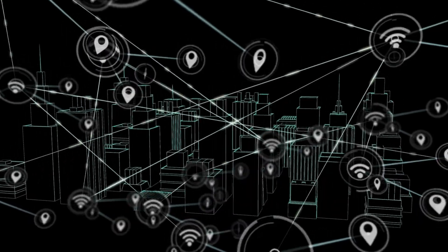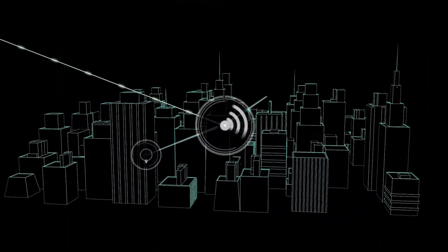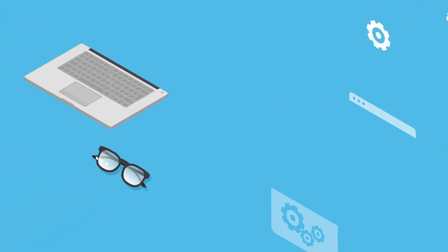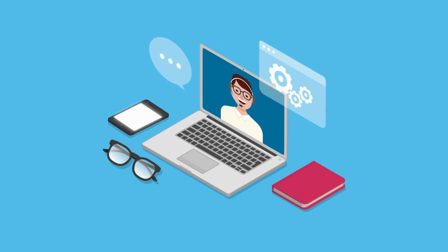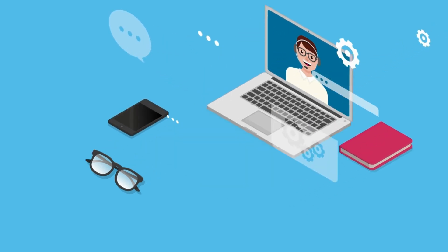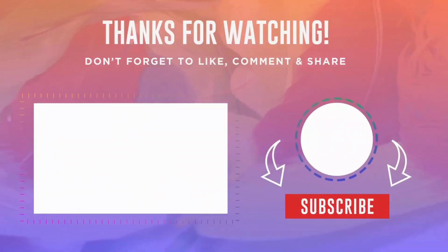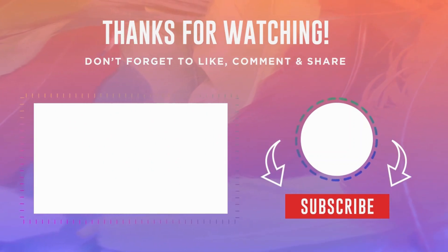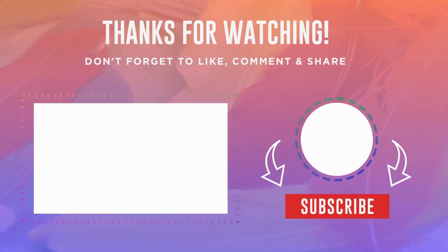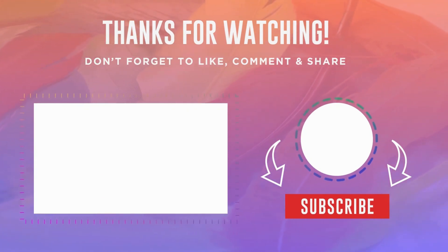They're the unsung heroes, ensuring we can connect to the world at the click of a button. Next time you stream a video or scroll through social media, take a moment to appreciate the complex network of cables, data centers, and technology working behind the scenes. If you found this video interesting, hit the like button, subscribe for more tech breakdowns, and let me know in the comments what topic you'd like to explore next. Thanks for watching, and I'll see you in the next video.